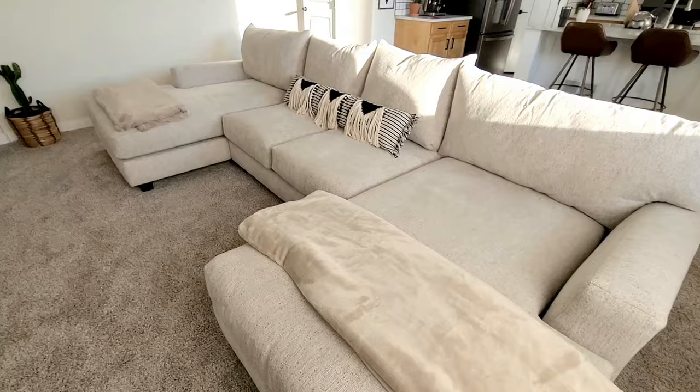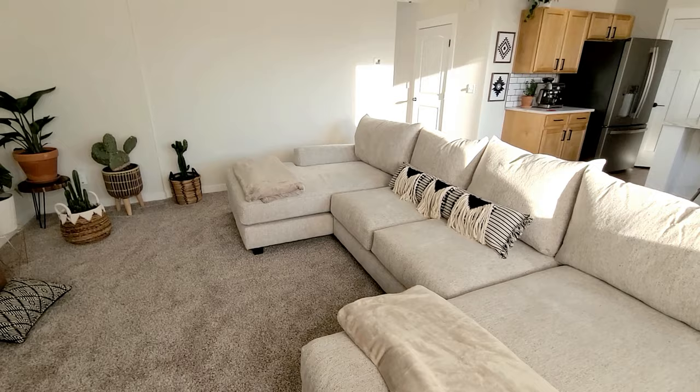Both sides have a chaise lounge on each end of the couch. It's just so cozy and it's huge. I feel like if I'm down on one side and Vince is over on the other, we're like waving — how's the weather? — because it's so long. I think it's like 142 inches long. That's how big it is. Loving how it looks in our living room.